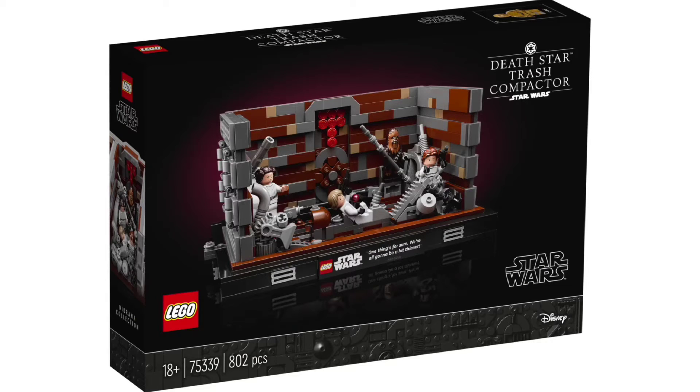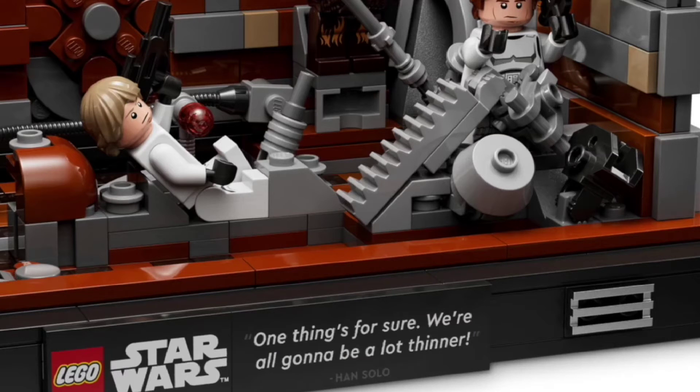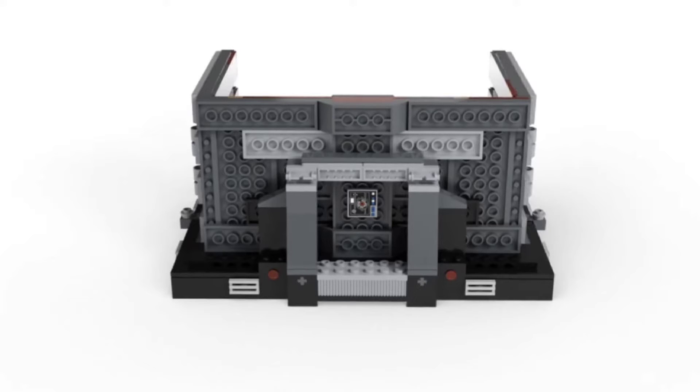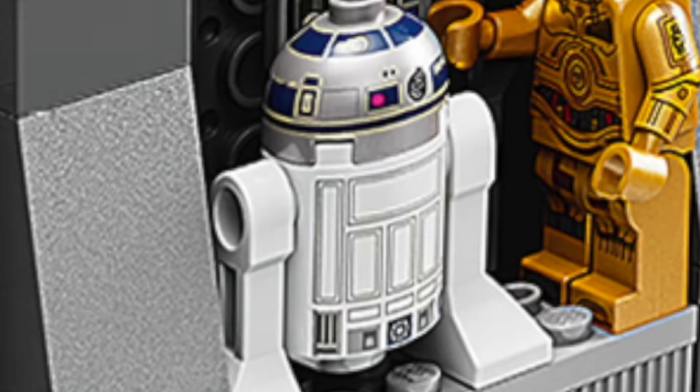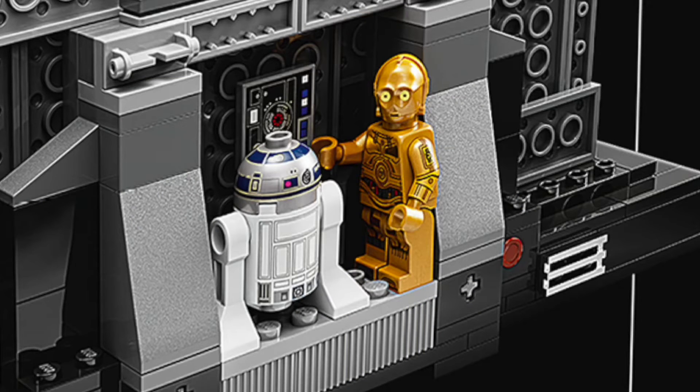Lastly, we have the Death Star Trash Compactor, which I originally said would retail for $100 — but I found out it's actually $90, so I went on a whole spiel about that for nothing. I do still think it's overpriced. I am impressed that it has the feature to push the walls in, which I did hope would come with the set. There's a quote that says 'one thing's for sure, we're all gonna be a lot thinner,' which I like. It has five minifigs — Luke, Leia, and Han. The back is honestly my favorite part of the set, where we have the little controls with C-3PO and R2-D2. R2 has incredible backprinting, and C-3PO has armprinting which completely blew my mind. C-3PO is a character I've always felt needed armprinting, and here we have it in 2022. If there's any reason I would pick up this set — which I probably won't — it's honestly for these two figures.